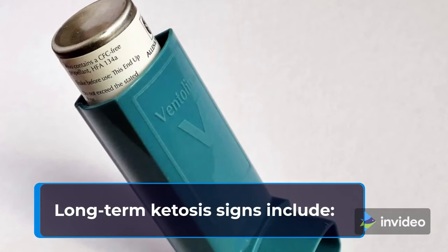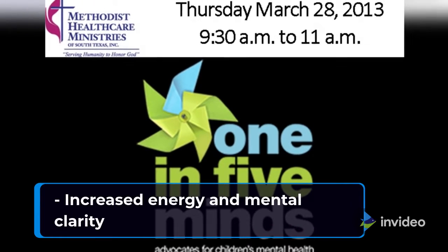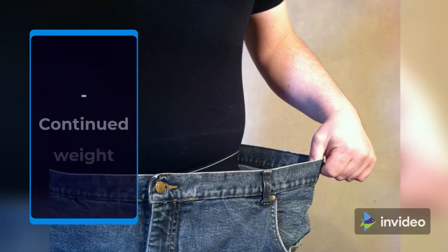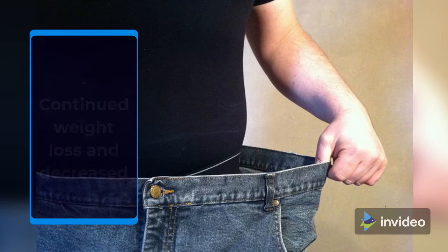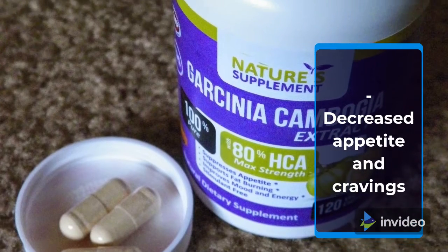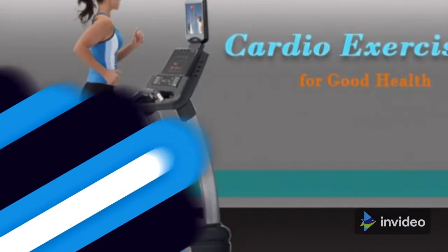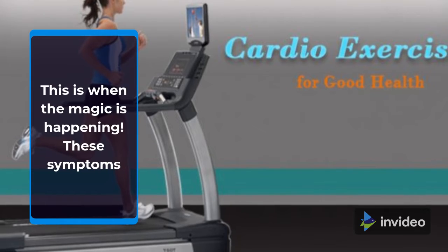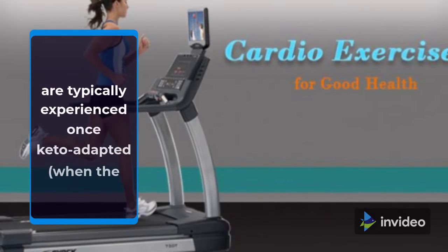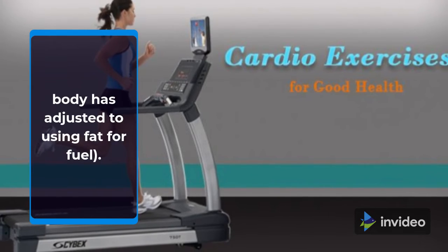Long-term ketosis signs include: increased energy and mental clarity, continued weight loss and decreased waist size if this is your goal, decreased appetite and cravings, and increased physical performance. This is when the magic is happening. These symptoms are typically experienced once keto-adapted, when the body has adjusted to using fat for fuel.